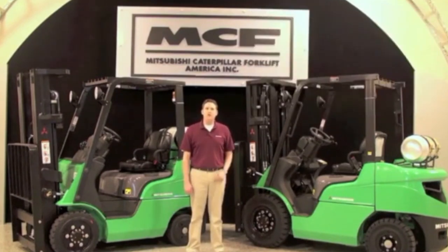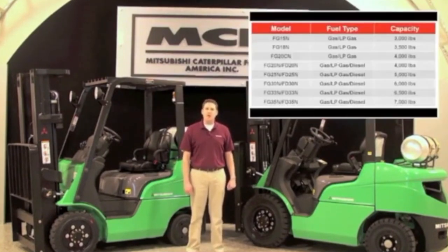There are 13 models within this family, each noted here in the chart on your screen. These models represent three different frame sizes, eight different mass designs, and four different EPA compliant fuel configurations.